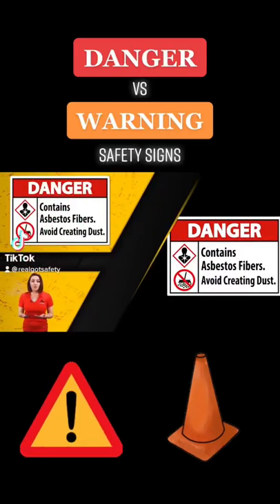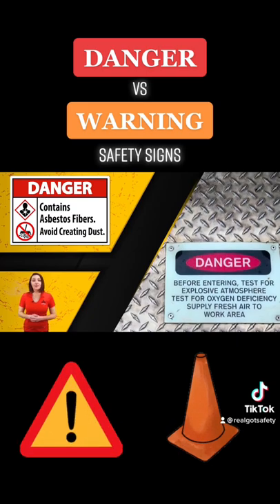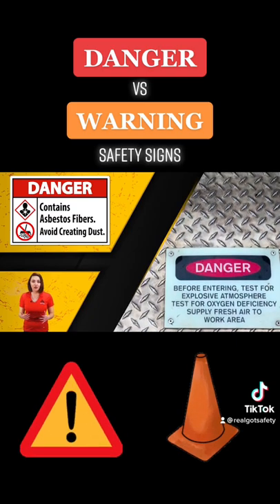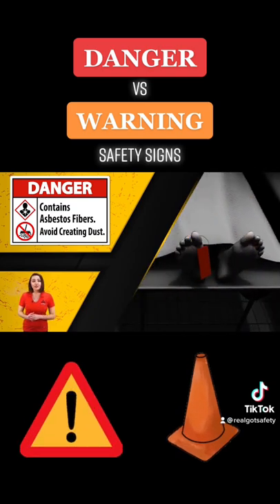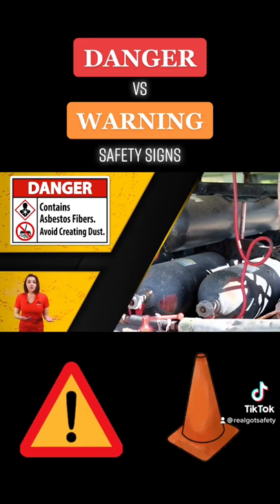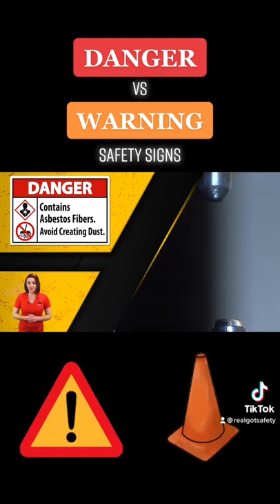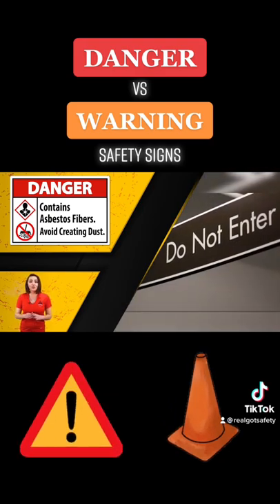Danger signs are red and black with the word danger across the top. OSHA requires a danger sign for any hazardous situation which could result in severe injury or death. These signs should be in areas where explosives are stored, where hard hats are required, where high voltages exist, or to indicate do not enter.